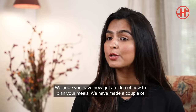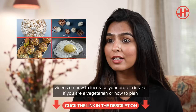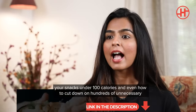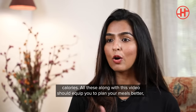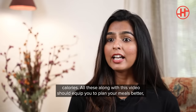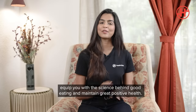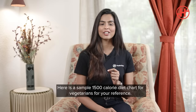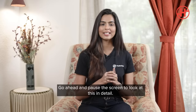We hope you have got an idea of how to plan your meals. We have also made videos on how to increase your protein intake as a vegetarian, how to plan snacks under 100 calories, and how to cut down on hundreds of unnecessary calories. All these videos along with this one should help you plan your own meals better and equip you with the science behind good eating. Here is a sample 1500 calorie diet chart for your reference — you can pause the screen to look at it in detail.